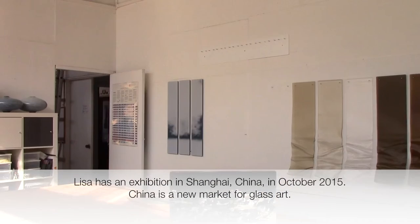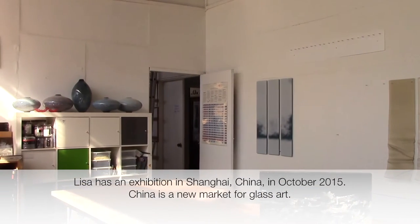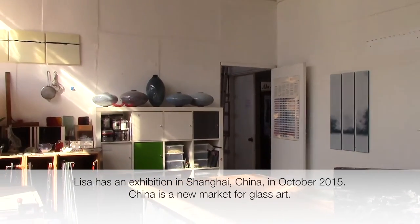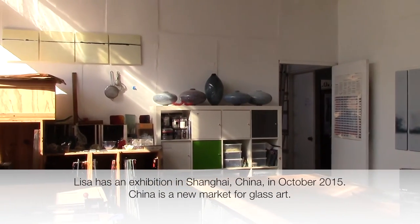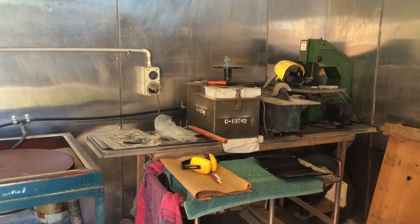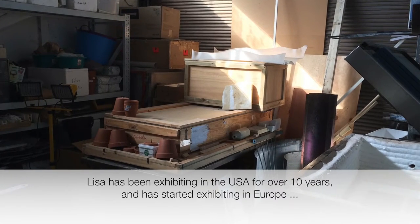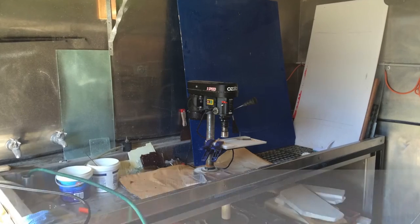Coming up, I have a new exhibition in Shanghai, China in October and I'm hoping to get over to market my work for that as well. That's a really new market so I'm really excited about the possibilities. I've been exhibiting in America for over 10 years and now I've started exhibiting in Europe, so it's really just trying to find as many markets as possible.